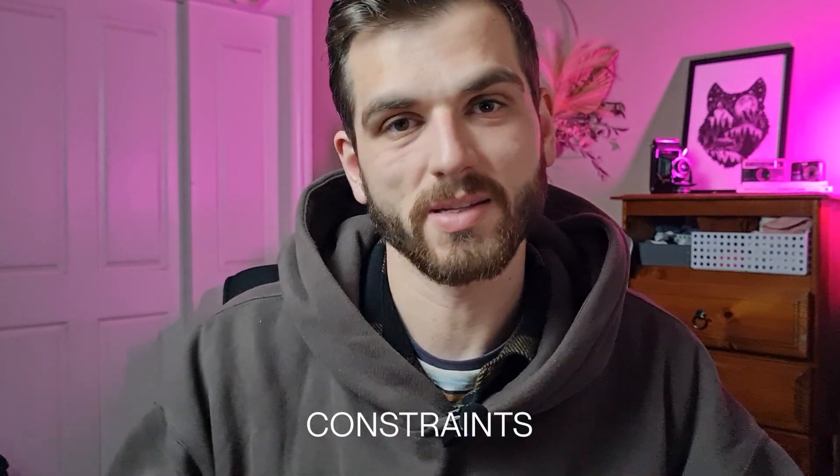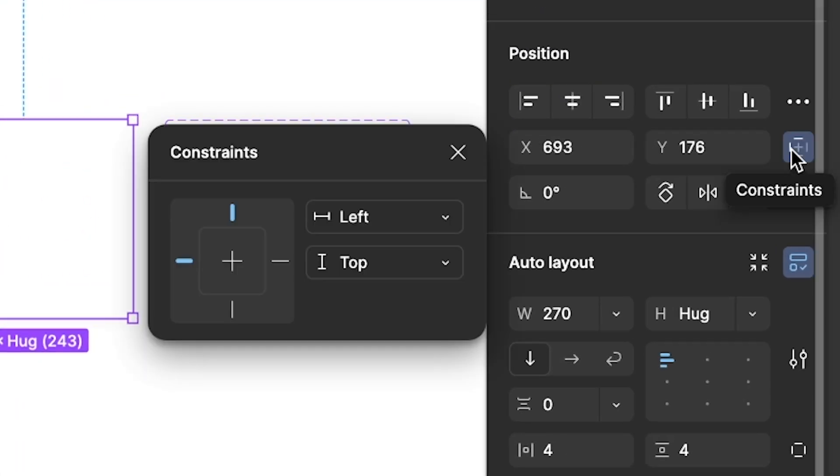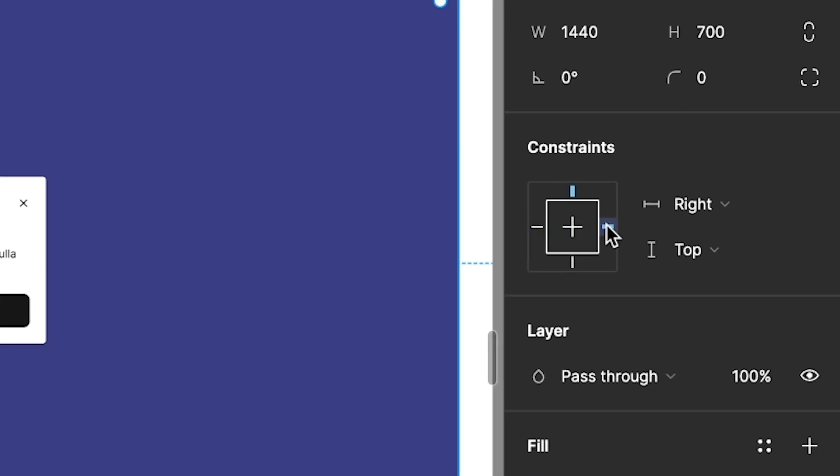I also didn't realize how often I use constraints until having them tucked away behind something. It's annoying that it's hidden. To be honest I don't have a perfect answer for that one, because I understand you're trying to minimize and simplify the interface - so maybe that's just a personal preference for me.